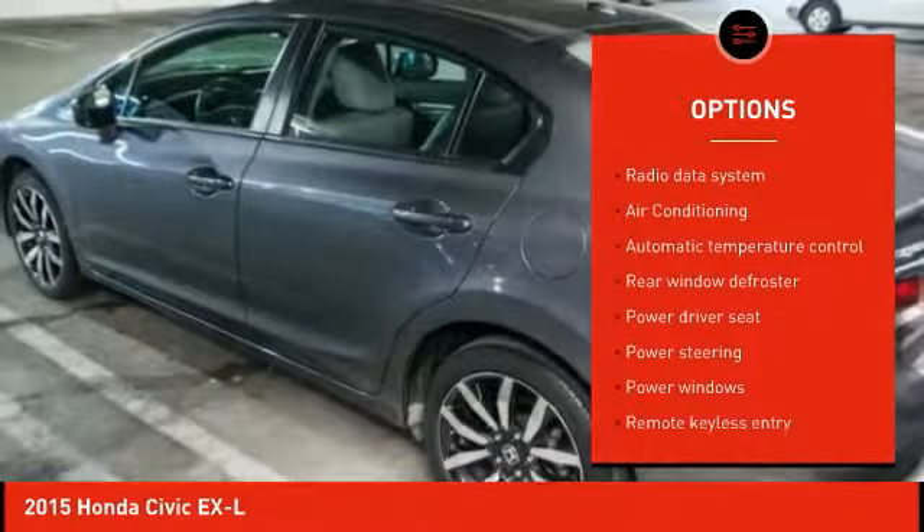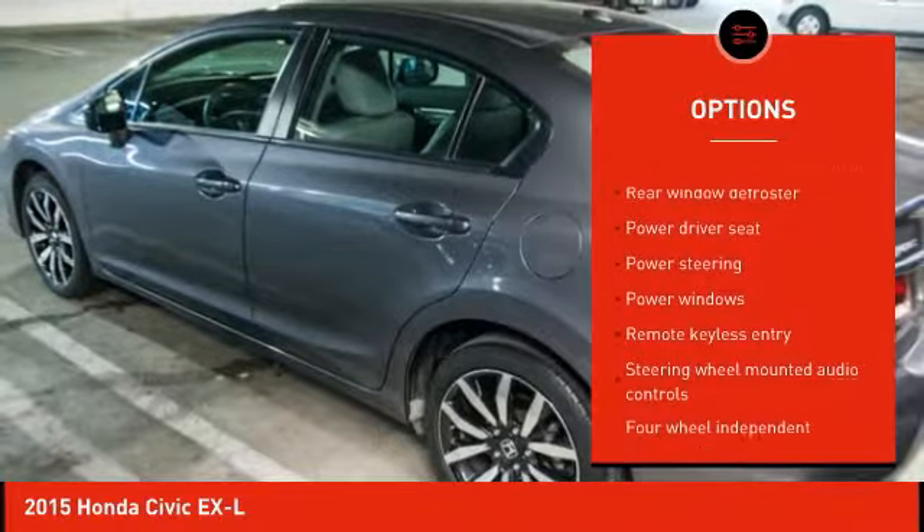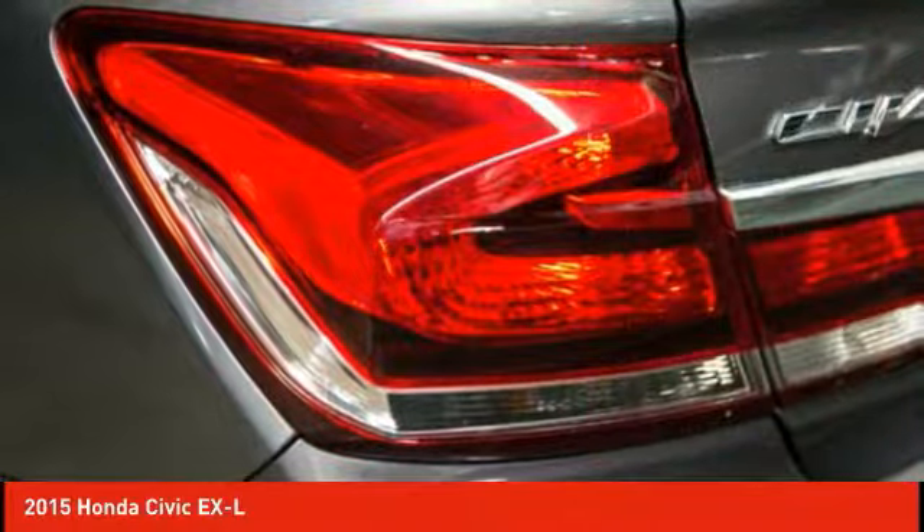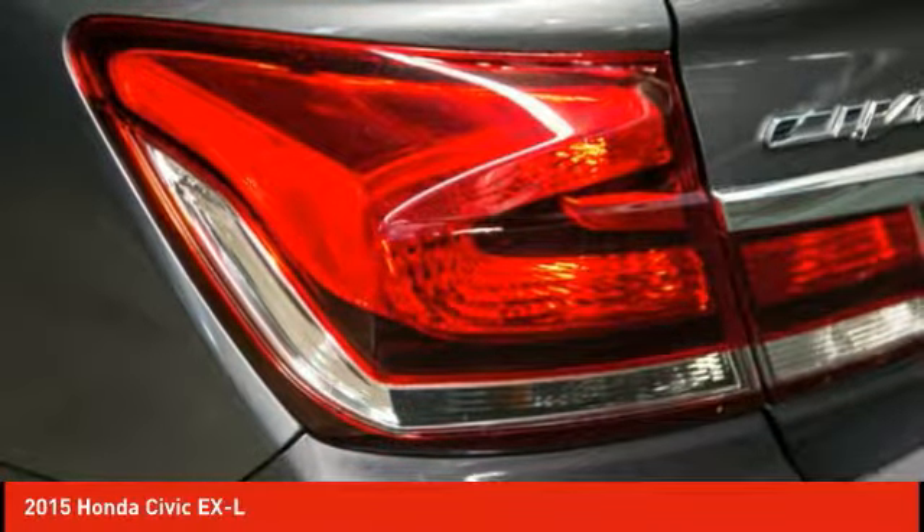air conditioning, dual airbags, power steering, alloy wheels, four-wheel disc brakes, electronic stability control, security system, power windows, fog lights.